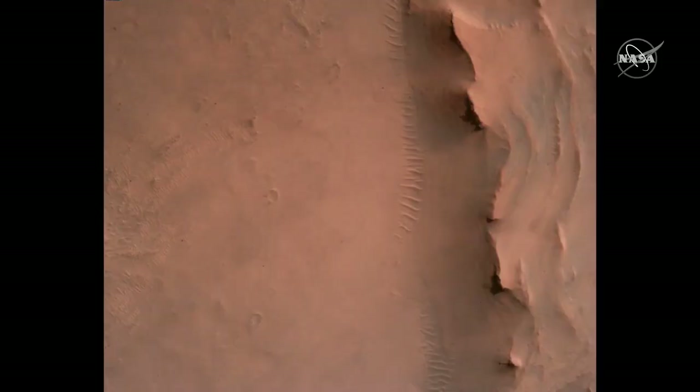We are finding real science value in these EDLCAM videos. Here you can see a beautiful new perspective on the Jezero Delta, and also a new perspective on some of the beautiful stratigraphy around our landing site, which is up near the far right side of this image.